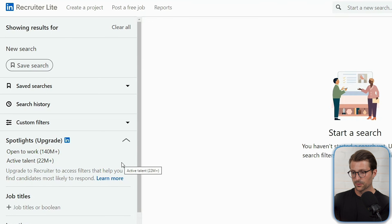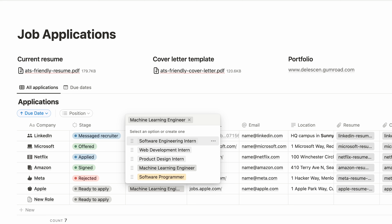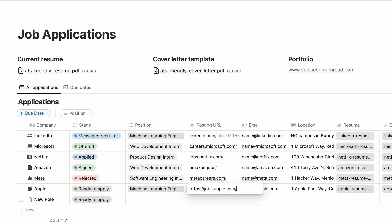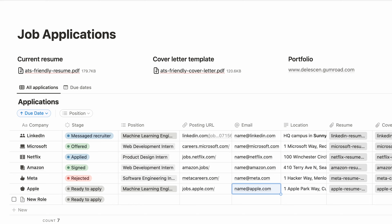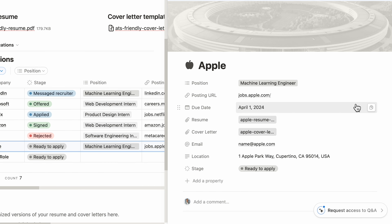Now before we continue, I want you to use my free job application tracker so you can document the entire process. A simple Google Sheet works too, but on average it takes between 21 and 80 job applications to receive a job offer. It can become challenging to recall the stage you are in, the specific position you've applied for, where you found the job listing, and the contact information. So I've bundled everything together in this easy to customize Notion template, including the LinkedIn to-dos for each company. Grab a free copy via the link and let's continue to the next step.